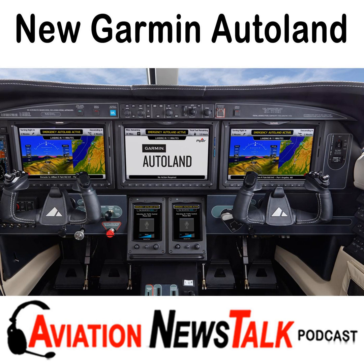Autonomi differs in one major way from auto land systems found in airliners such as the Boeing 787, 777, 757, and 767. Those airliners can only execute an auto landing at an airport with an ILS, and there are only about 600 ILS systems in the US. However, Autonomi works with GPS and can land at many of the thousands of airports with a GPS approach, as long as it has vertical guidance such as LPV minimums. There are now more than 3,000 LPV approaches in the US, giving Autonomi thousands of airports at which it can make an automatic landing.